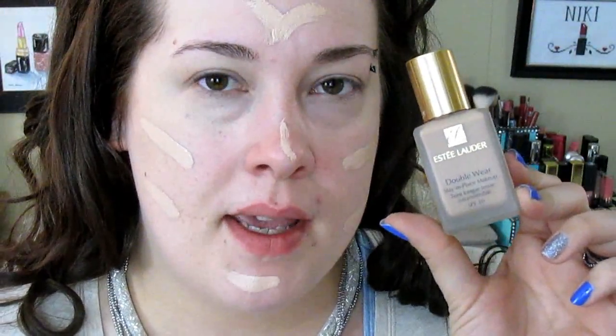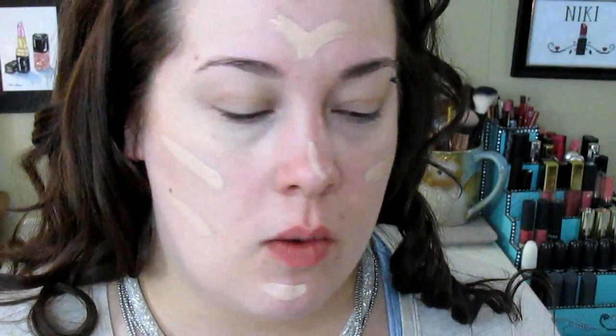Now I'm going to go in with my Estée Lauder Double Wear — this is in 2C3 Fresco. The problem is it's more of my end-of-summer shade, a little too dark. So I just got the Body Shop's Shade Adjusting Drops for lightening your foundation. I also have the drops for darkening, which I don't know if I'll ever need, but it's good to have on hand. These are $20 a piece, cheaper than the Cover FX stuff.